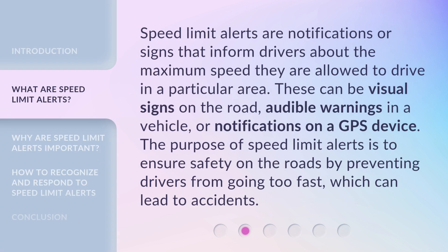Speed limit alerts are notifications or signs that inform drivers about the maximum speed they are allowed to drive in a particular area. These can be visual signs on the road, audible warnings in a vehicle, or notifications on a GPS device. The purpose of speed limit alerts is to ensure safety on the roads by preventing drivers from going too fast, which can lead to accidents.